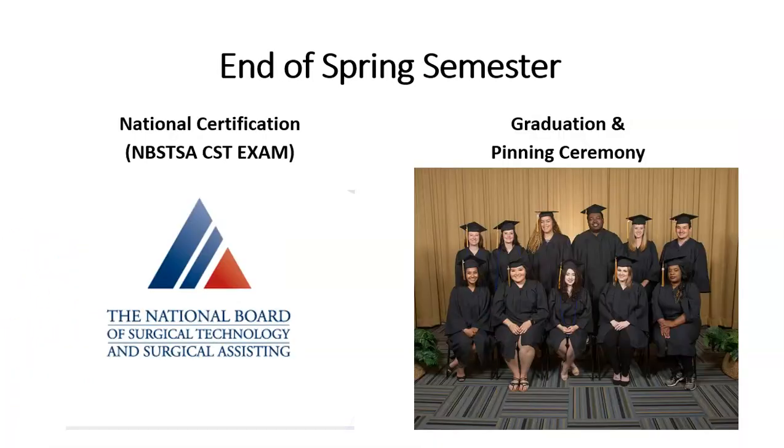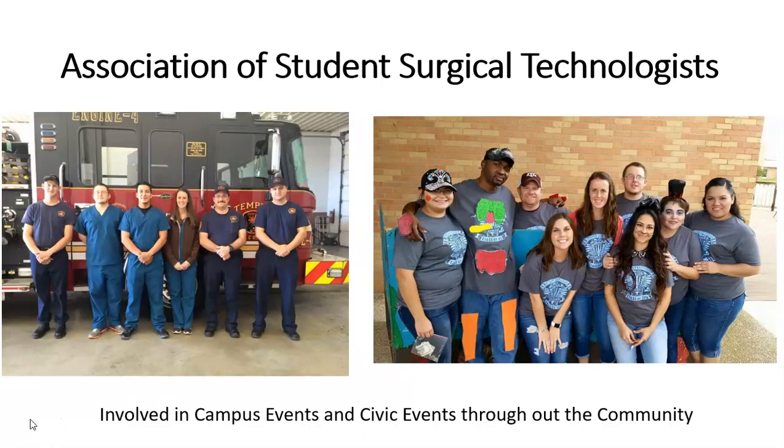At the conclusion of spring semester, which is the third and final semester in the program, we will schedule you for your national certification exam, which is proctored on campus. And then we always have a pinning ceremony and graduation celebration. Students are also involved in the Association of Student Surgical Technologists on Temple College campus and in the community, including campus events and civic events such as Operation Giving Back and Bell Festival.